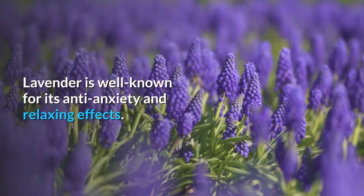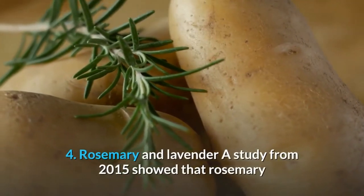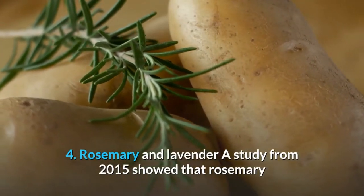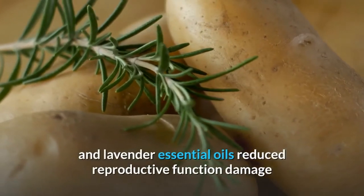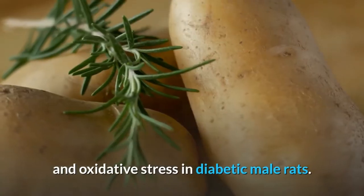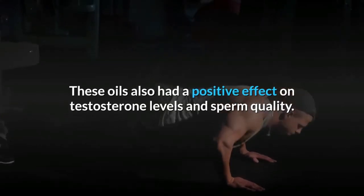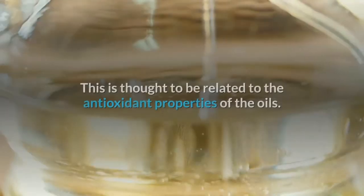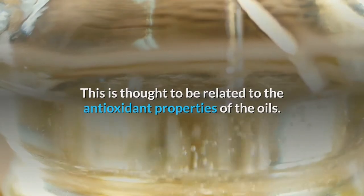Lavender is well known for its anti-anxiety and relaxing effects. Number four: rosemary and lavender. A study from 2015 showed that rosemary and lavender essential oils reduced reproductive function damage and oxidative stress in diabetic male rats. These oils also had a positive effect on testosterone levels and sperm quality, thought to be related to the antioxidant properties of the oils.